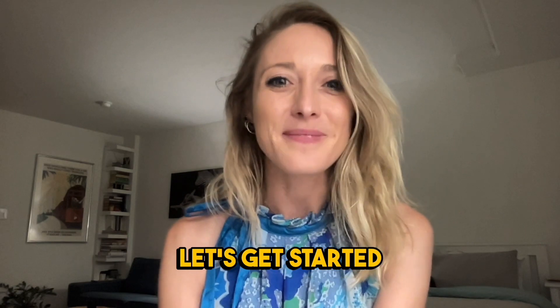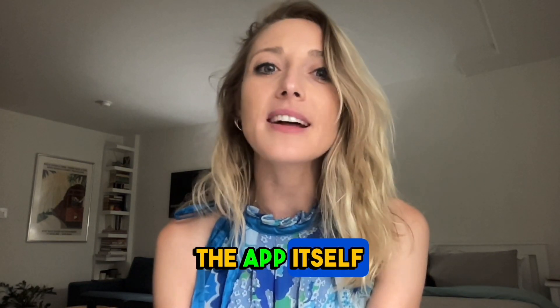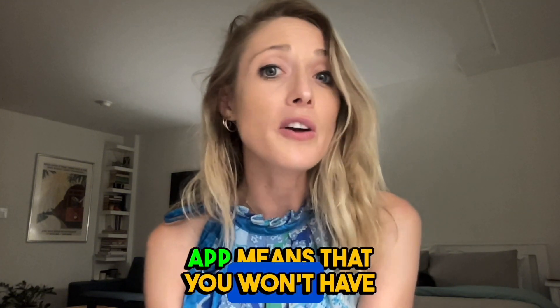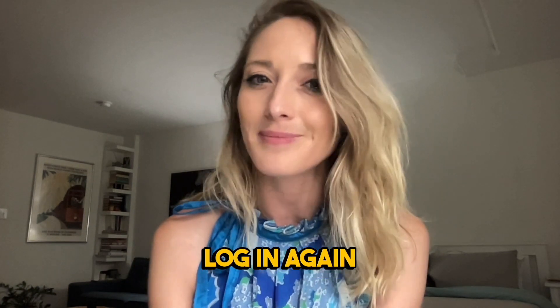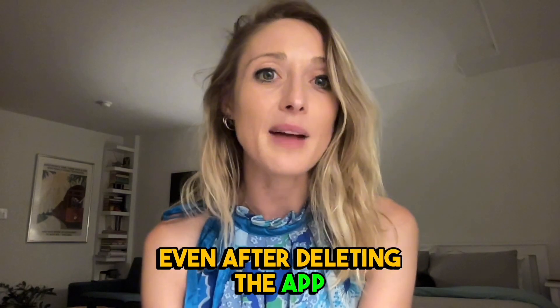Let's get started. If you decide to delete the Tinder app from your phone, the app itself will be removed from your device. Deleting the app means that you won't have access to your Tinder account until you reinstall the app and log in again.